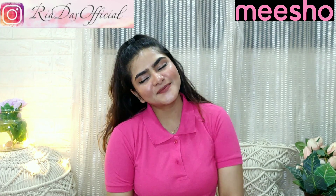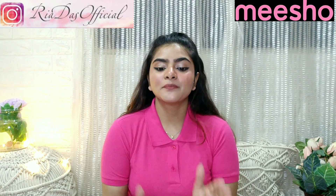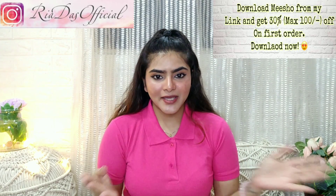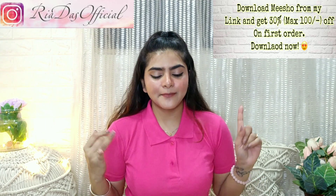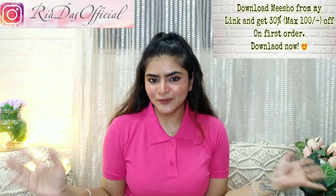Hi everyone, welcome to my channel and welcome to another Meesho haul. Today's Meesho haul is going to be on Meesho ethnic wear. I have bought ethnic wear but I have also bought some shrugs and some crop tops. Today I am going to share everything with you.